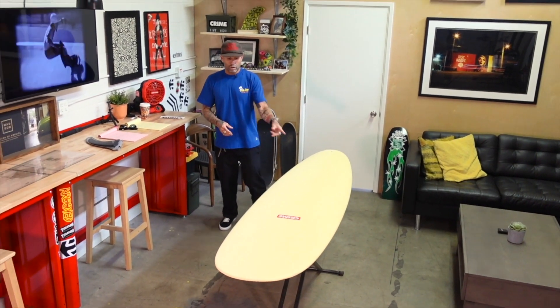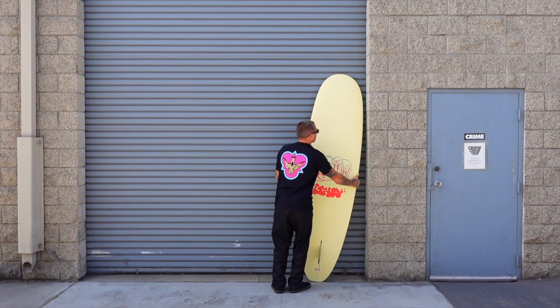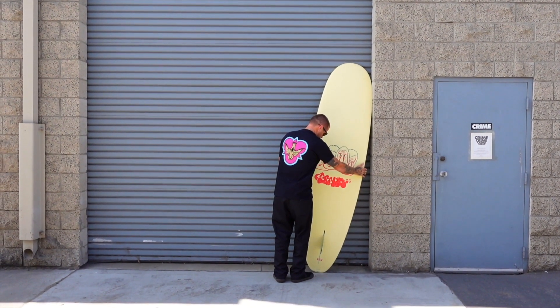I'm going to talk today about the 7.6 Grant Noble Barry McGee Stubby.